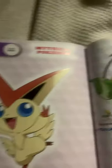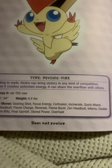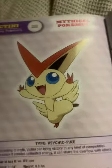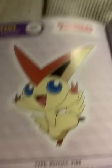Victini, the victory Pokemon, a mythical Pokemon. According to myth, Victini can bring victory in any kind of competition. Because it creates unlimited energy, it can share the overflow with others. Isn't Victini the cutest thing? I just want to give it a hug, to be honest.